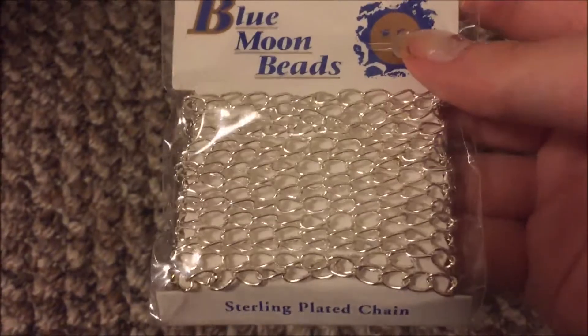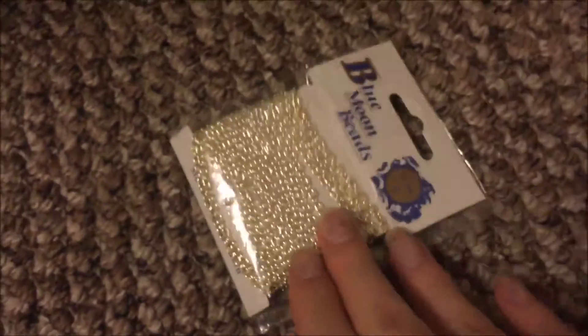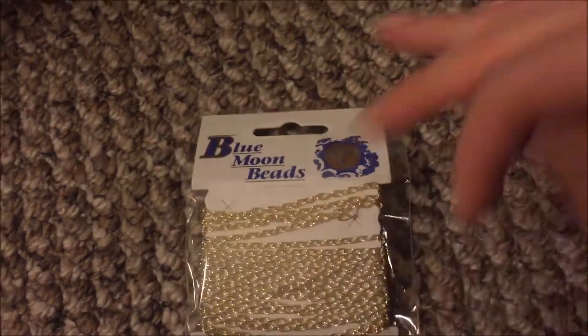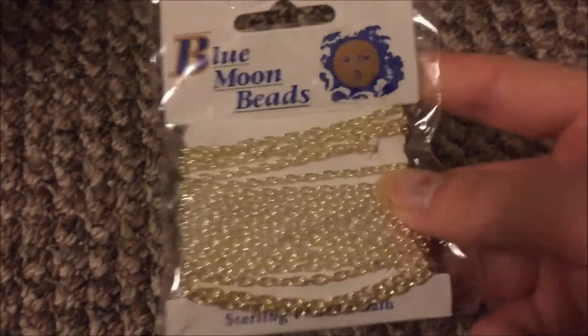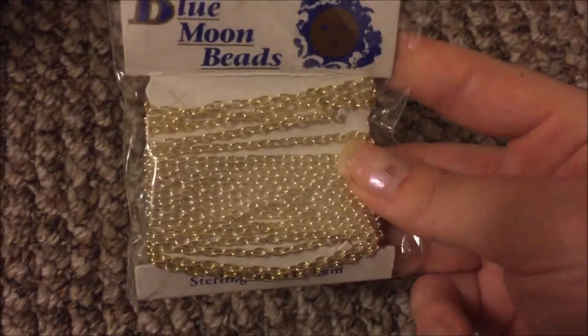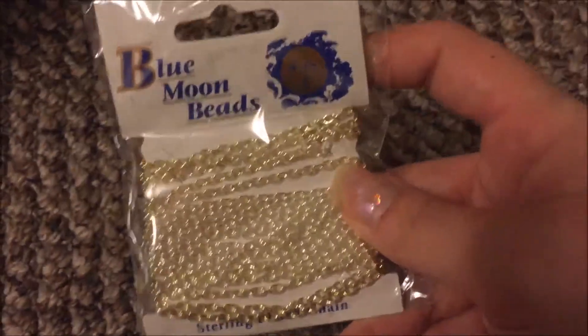And we've got a sterling plated chain — Blue Moon. I've heard of Blue Moon but I don't think I've ever bought it, unless they sell it at Fire Mountain. There's some more sterling plated Blue Moon.